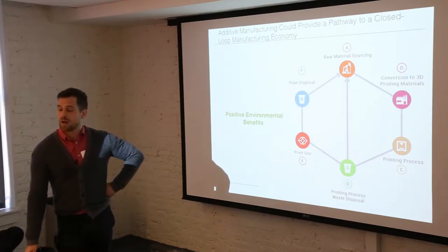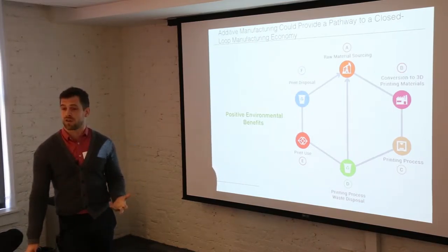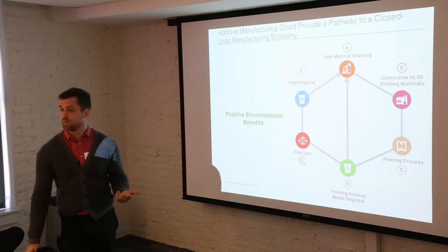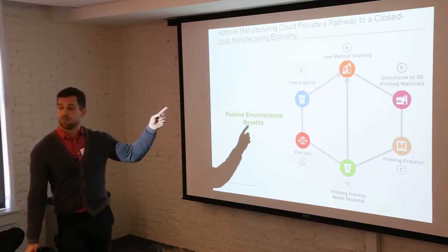A lot of why people have gotten involved with 3D printing, besides the obvious functional benefits, is because it leads to a possible pathway to a closed loop manufacturing economy. Some of the positive environmental benefits potentially include less waste in the manufacturing process, less material used in products, on-demand production, less transport due to localization, and ease of maintenance, reuse, and remanufacturing. We also see an opportunity for additive manufacturing to be totally circular, such that the print could end up being used again in the 3D printer.